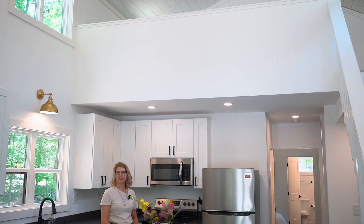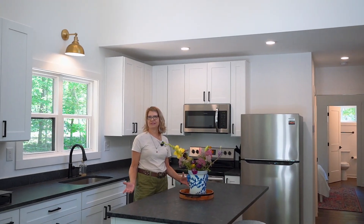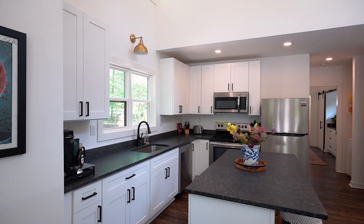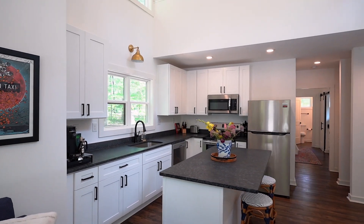I just love this spacious kitchen with the vaulted ceilings and the leather granite. Just imagine yourself gathering around in this beautiful kitchen with your friends and family.